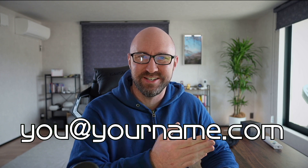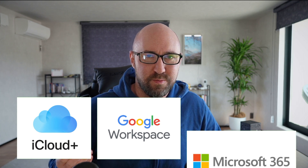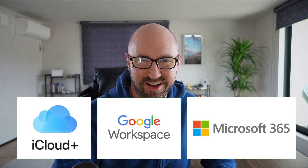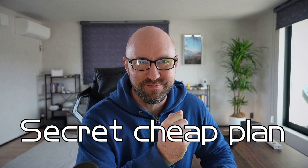Imagine you'd like a nice email address — a proper custom one — and you'd like to use a commercial big provider. Your main options are Apple iCloud, Google Workspace, or Microsoft 365. I've personally used all three of these at various times in my life, so I'm going to talk about the pros and cons of each, including one that has a nice super secret plan that's really cheap.